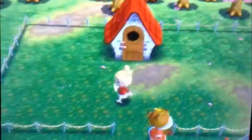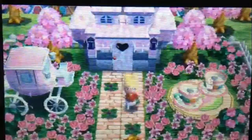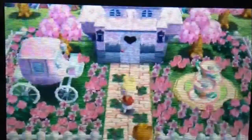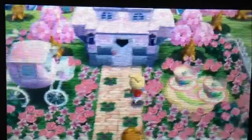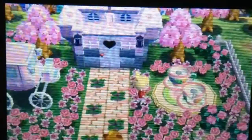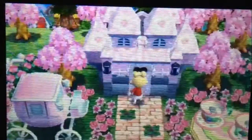Here is the yard before, and here is after I decorated. I really like this — it's really pretty. These teacups are so cool, look at that! I love it. Okay, let's go decorate the inside.